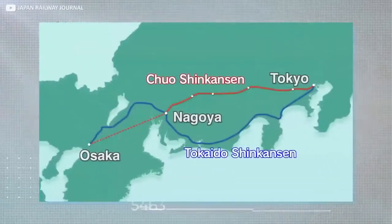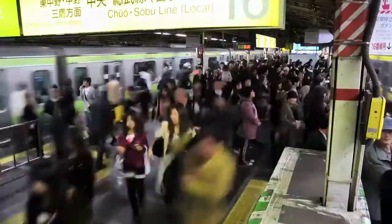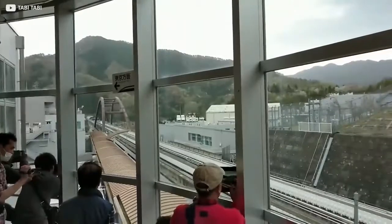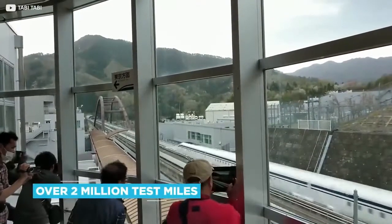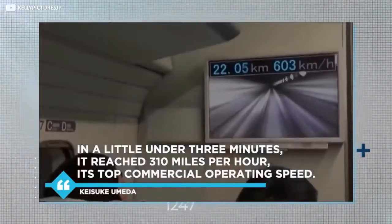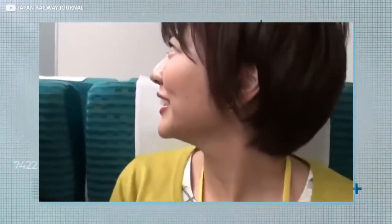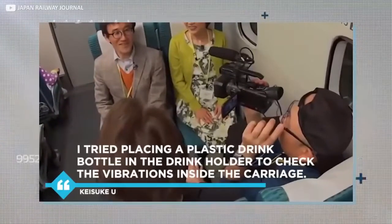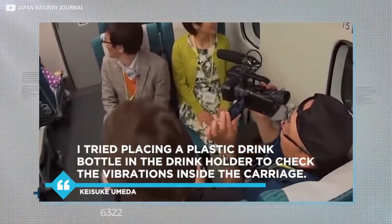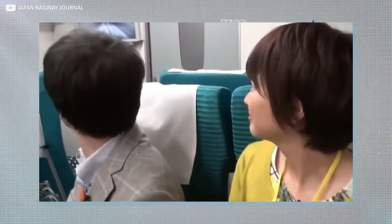Once in practical use, the trains will cut the current travel time between Tokyo and Osaka of around two and a half hours by more than 50%. The media were impressed when given a chance to see the technology on the test track, which has hosted over two million test miles. In a little under three minutes it reached 310 miles per hour, its top commercial operating speed, said reporter Kaesuke Umida, who experienced the test run in the newest version. He tried placing a plastic drink bottle in the drink holder to check vibrations inside the carriage — it moved a little, but basically remained stable. He also described the experience of that startling speed as like a movie warp scene.